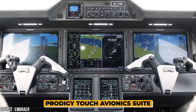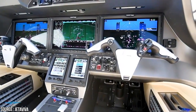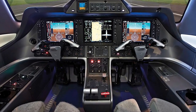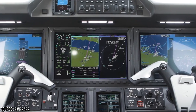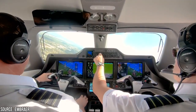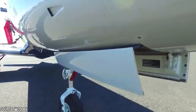Phenom's new Prodigy Touch avionics suite is another attention-grabbing feature. This Garmin G3000-based installation comes with brighter, higher-resolution 14-inch diagonal display screens. Each can be split into two-view setups, allowing a total of six different screen views. Also included are dual touchscreen controllers that operate with the panel-mount displays and provide their own functionalities — tuning Navcom radios, calling up V-speeds, or running checklists.